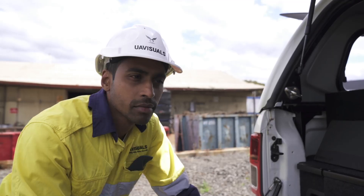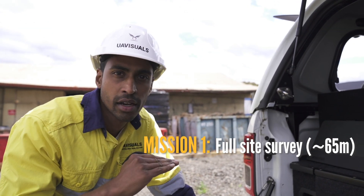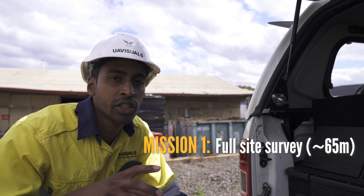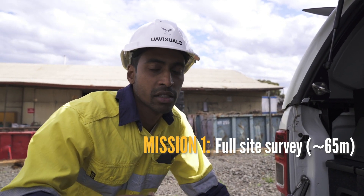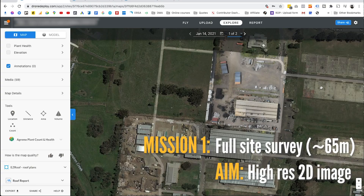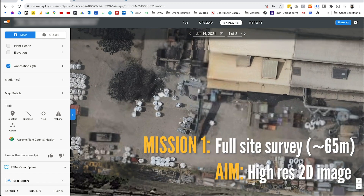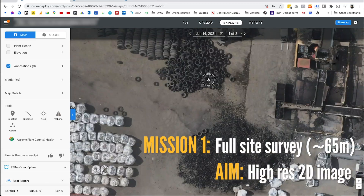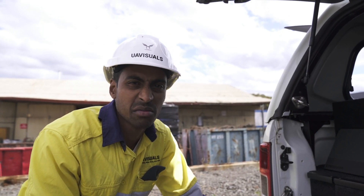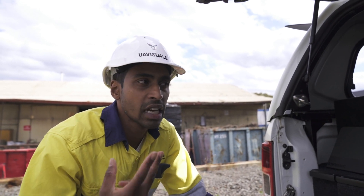We're planning two main missions. The first mission is a survey at about 65 meters because that's our limit here. The idea of that survey is to basically generate a high-res 2D map, similar to Google Maps, near maps and whatnot. With that, the client can use it as an indication of where things are — it's current, it's high-res, and it's just a good reference point for them.